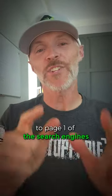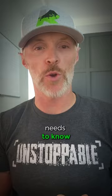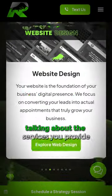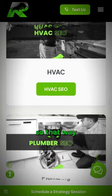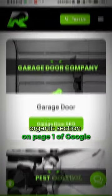If you need to climb to page one of the search engines, check out our top five SEO practices that every home service business owner needs to know. Every single city you service should have a dedicated page on your website talking about the services you provide, so that way you have an opportunity to show up in the local organic section on page one of Google.